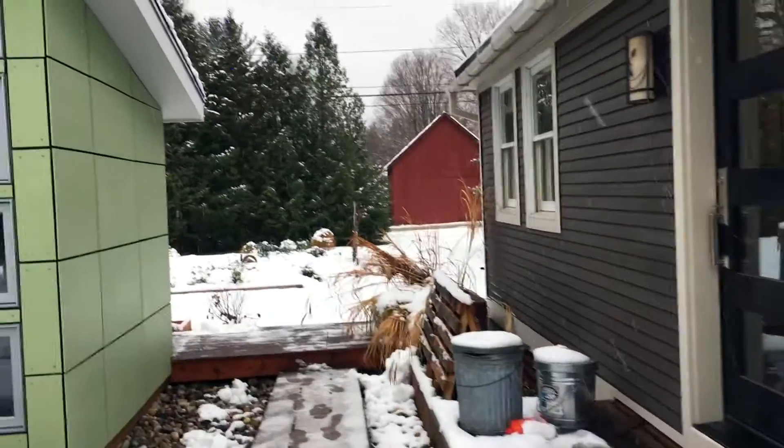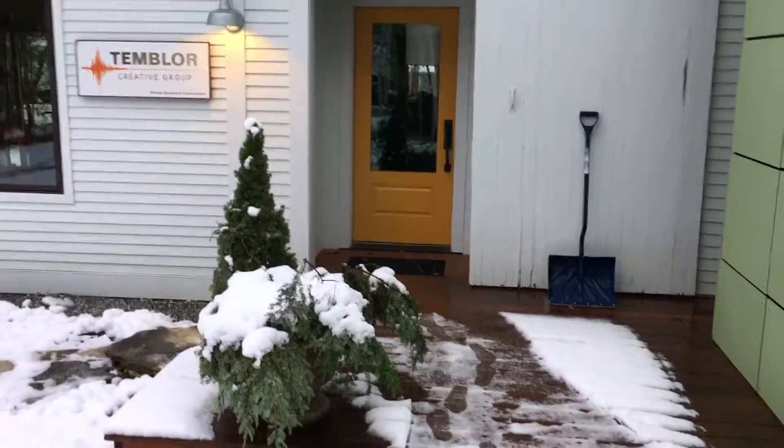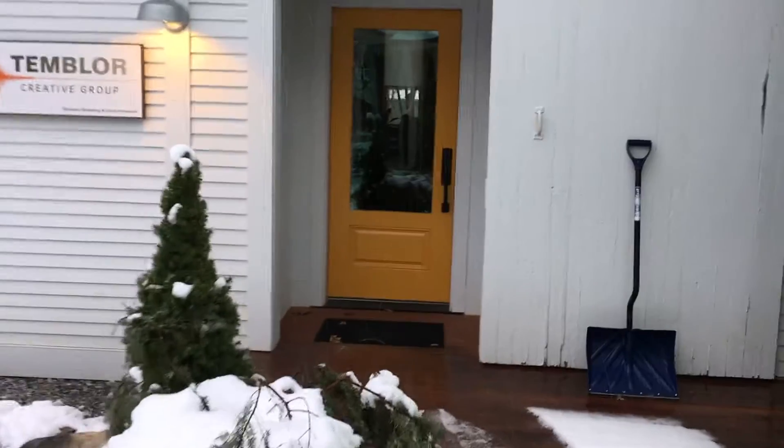And here's our backyard. Well, it's cold outside. Margaret would like to go in. So let's go in the office and I'll show you around in there.